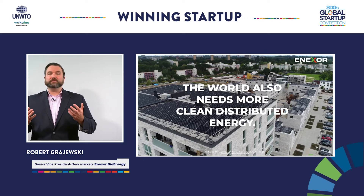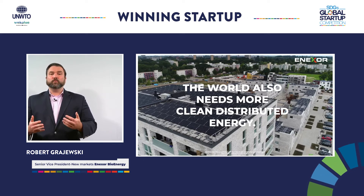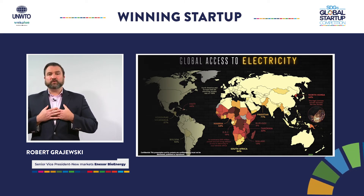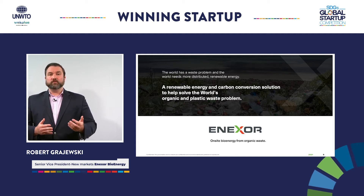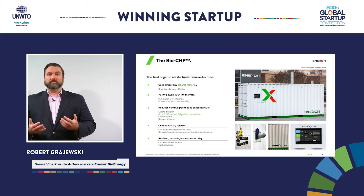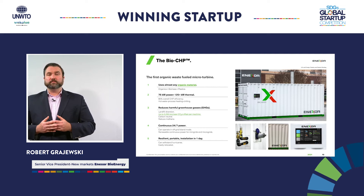The world also needs more clean, distributed electricity to help end energy poverty, as almost 1 billion people lack basic access to electricity. We at Annexor Bioenergy have created a new product to help solve these problems. The Annexor BioCHP is a renewable energy and carbon conversion solution to help solve the world's organic and plastic waste problems.